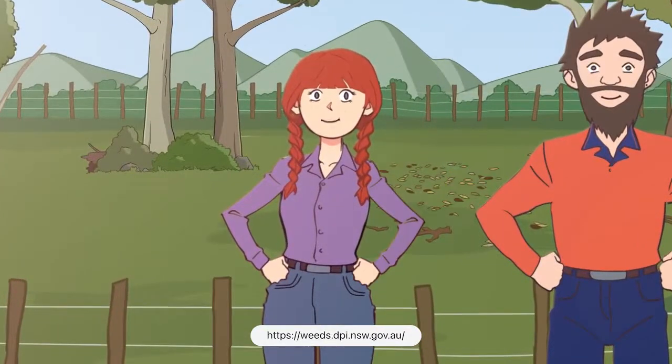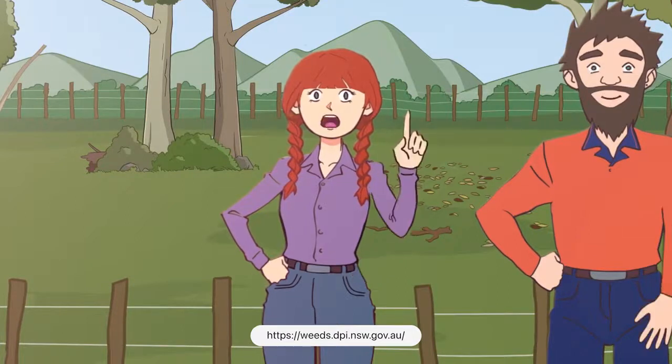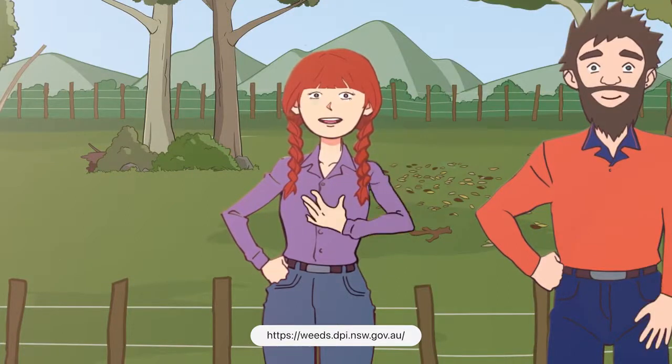Hey everyone, my name's Caitlin and I'm here with Weed Officer Rob. G'day everyone! Today we're going to chat with you about a very significant weed that we need to look out for.